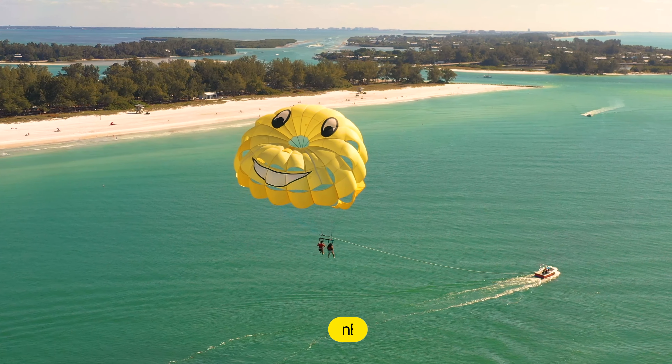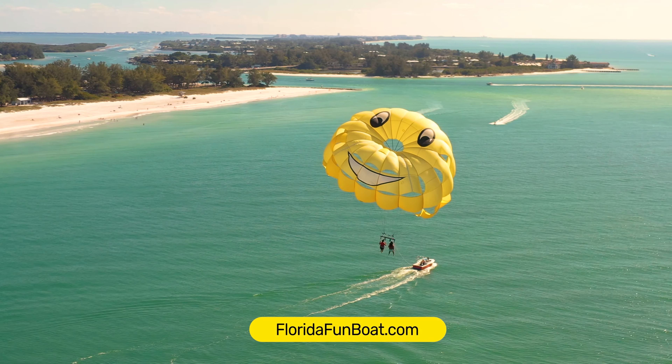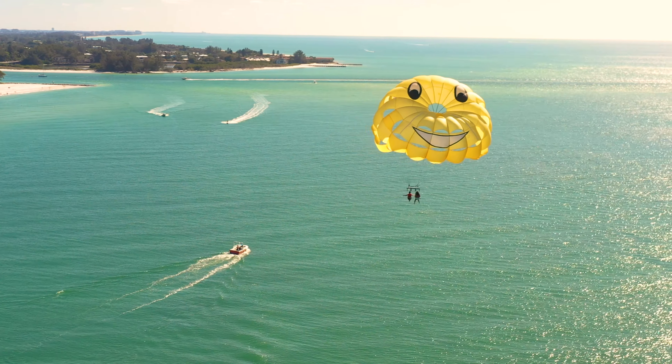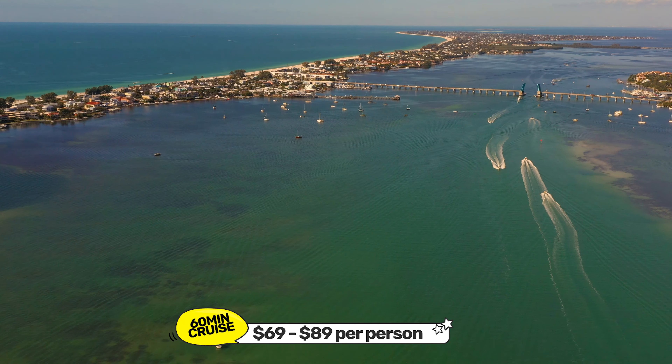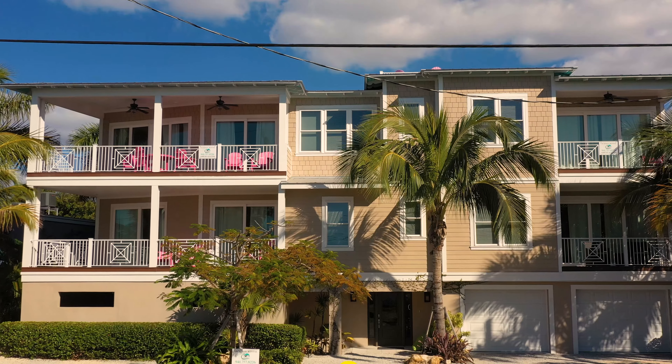Near the base of the pier is the Bridge Tender Inn Restaurant. Across from the Bridge Tender Inn is yellow parasailing, where you can experience the exhilaration of flying up to 400 feet over the Gulf — alone or with one or two other people — for $69 to $89. The whole trip from the dock is about an hour, which includes 10 to 15 minutes of flight time.